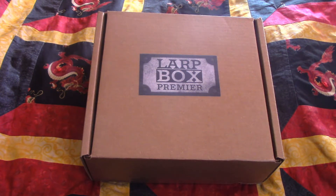But how does it hold up to the original? Let's find out.